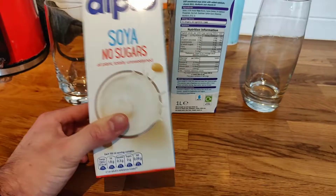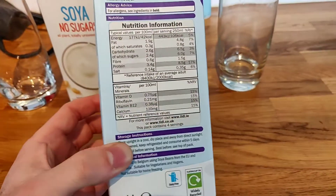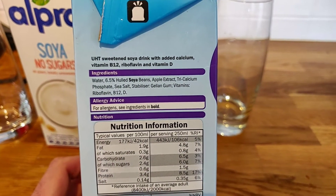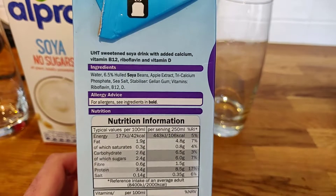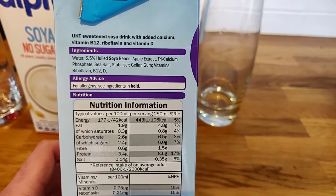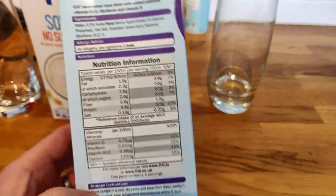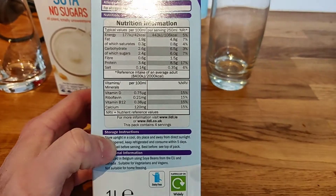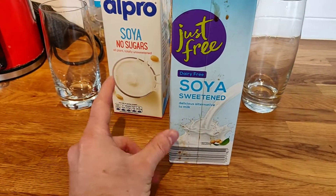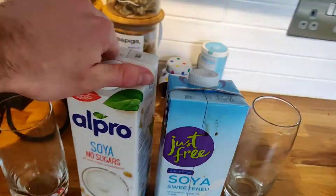Now we've got Just Free, which is the range from Lidl — they also do some yogurts which are free from dairy. Let's have a look at the ingredients here: water, and it's almost exactly the same. You get your calcium, vitamin D, and B12. Then there's apple extract — so it is sweetened, but sweetened with apple extract, which is pretty neat. Pretty much similar, obviously going to taste a bit more sweet, but for the price I'm very excited.